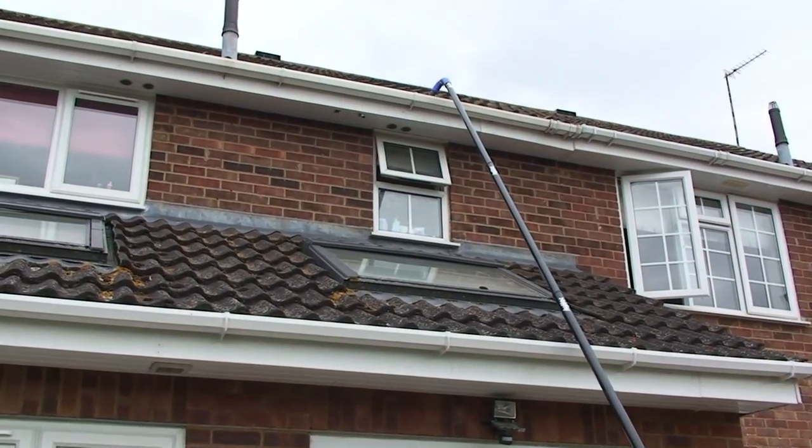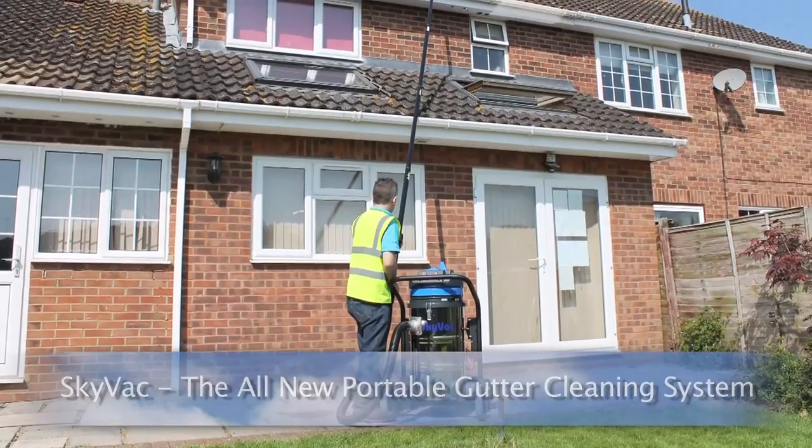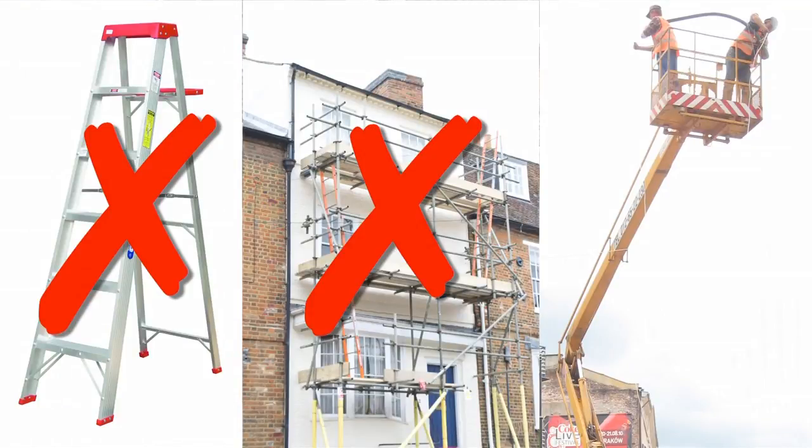Introducing SkyVac, the all-new portable gutter cleaning system. SkyVac clears gutters all from the safety of the ground. No need for ladders, scaffolding or cherry pickers.